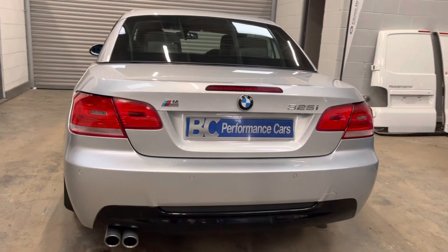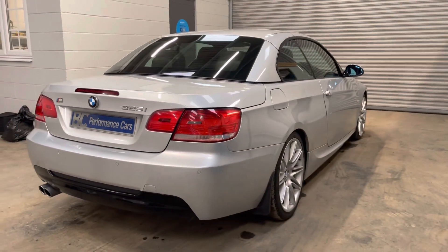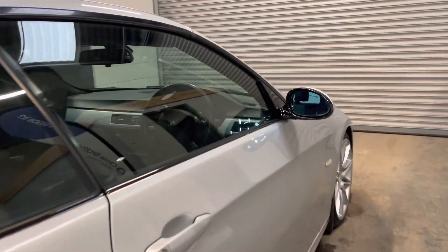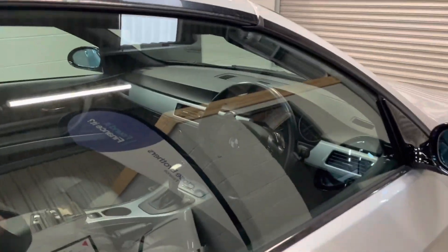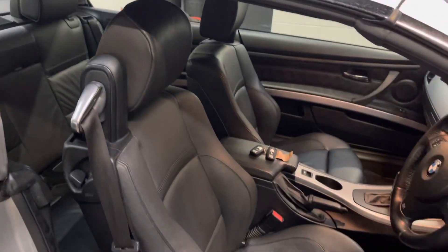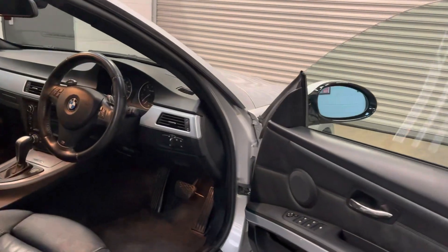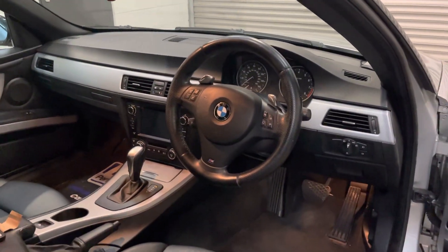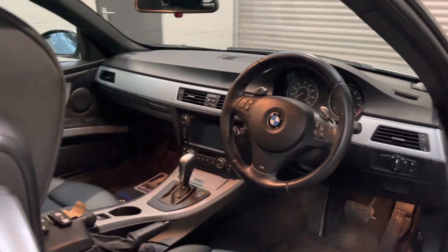Drives fantastic — an incredible amount of fun. The vehicle comes with two keys, electric operating hardtop roof, black Dakota leather, multifunctional steering wheel, automatic lights, digital climate control, and also a more modern screen that's been fitted.